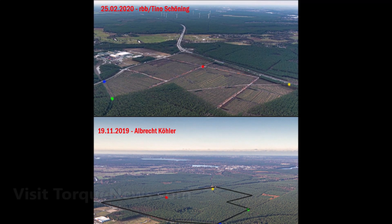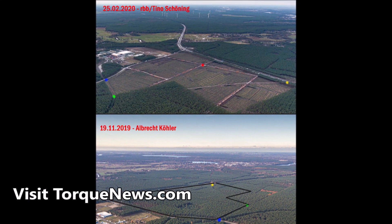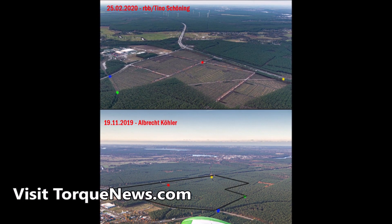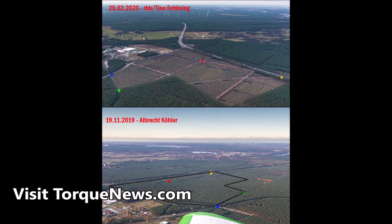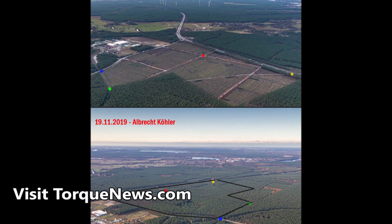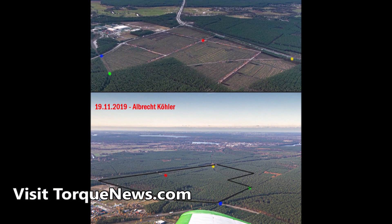In this report I'm going to show you the detailed map and images that show the Tesla Berlin Gigafactory construction site. Hello everyone, this is Armin Haryan from torqnews.com.